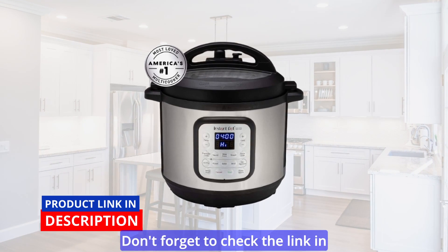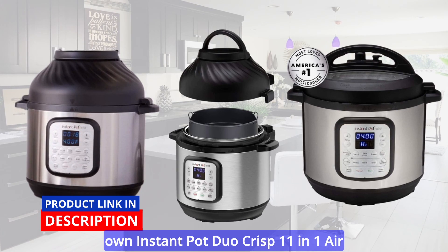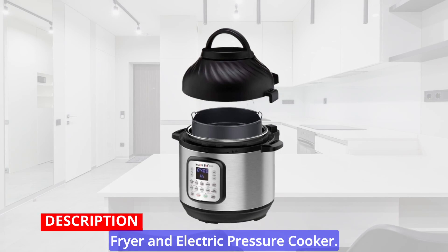Don't forget to check the link in the video description below for more information and to purchase your very own Instant Pot Duo Crisp 11-in-1 Air Fryer and Electric Pressure Cooker.